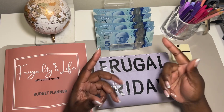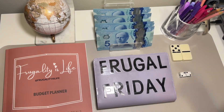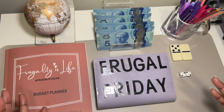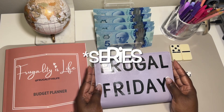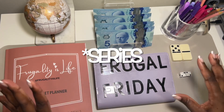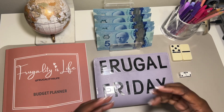Hey my frugal friends, welcome and welcome back to my channel, it's Frugality is Life. Tonight we are switching things up — I have decided to start a Frugal Friday video, and this is going to encompass all my mini saving challenges. If you are new here, welcome, and if you're returning, welcome back.